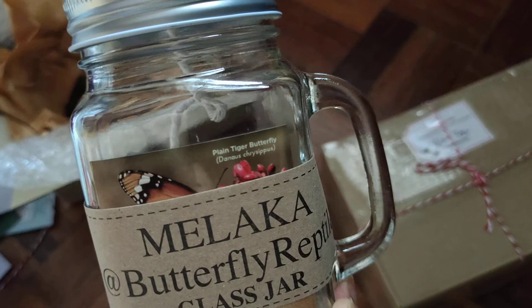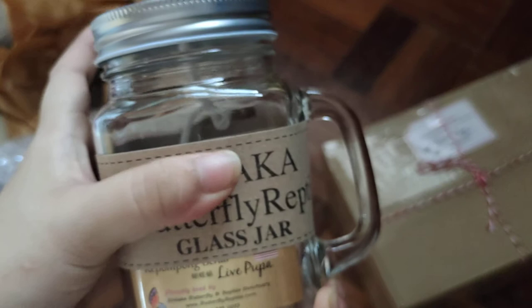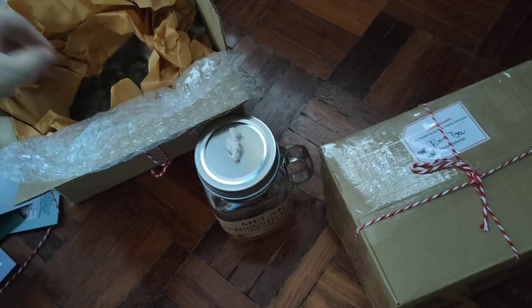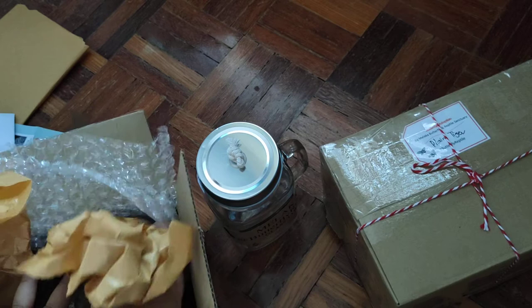So this is the glass jar. This is the description of the plain tiger butterfly — Danaus chrysippus. I won't take this label off because one of these should be my friend's, so I'll let her decide later. There's an empty jar as well.